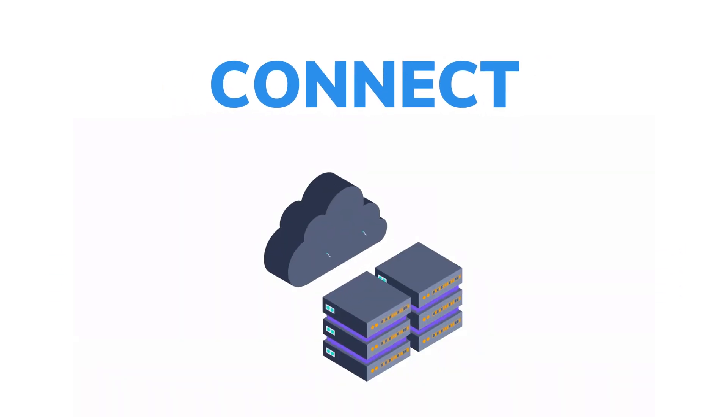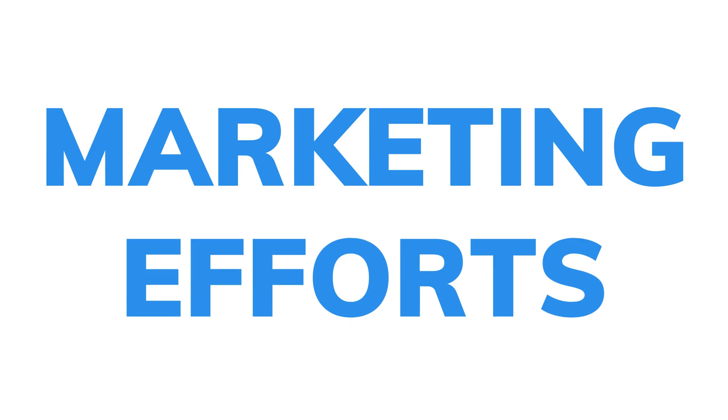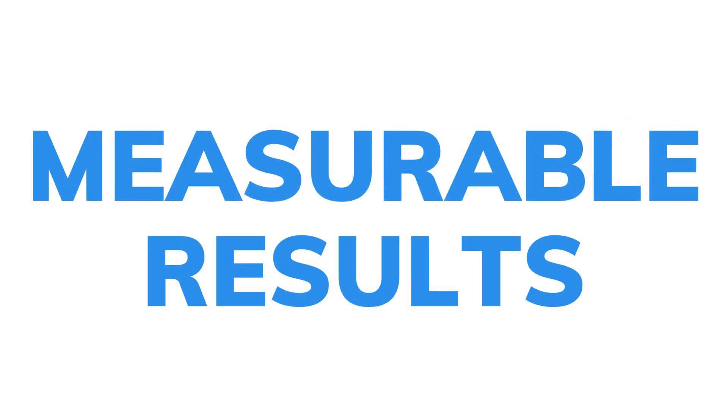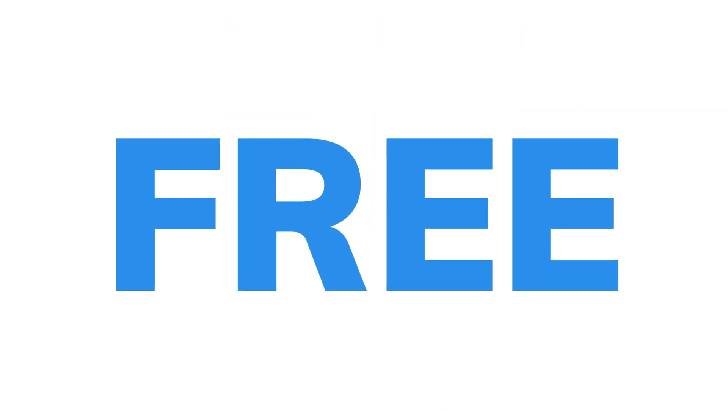TapFree isn't just another tool — it's your partner in smart marketing. Connect, automate, and optimize for free, and watch as your marketing efforts transform into measurable results. Experience TapFree today: smart, simple, and absolutely free.